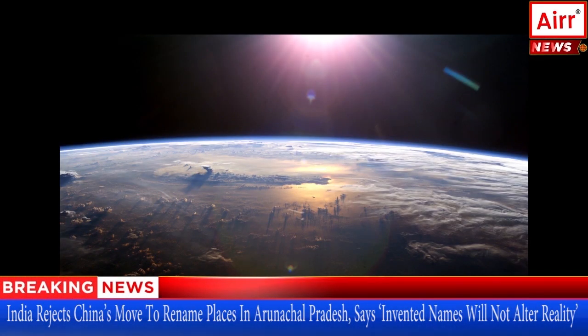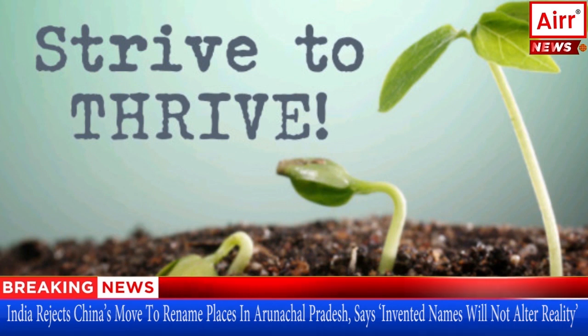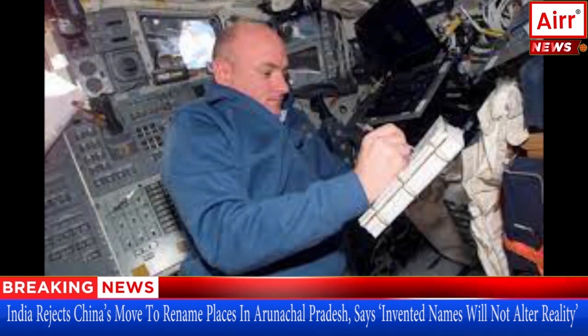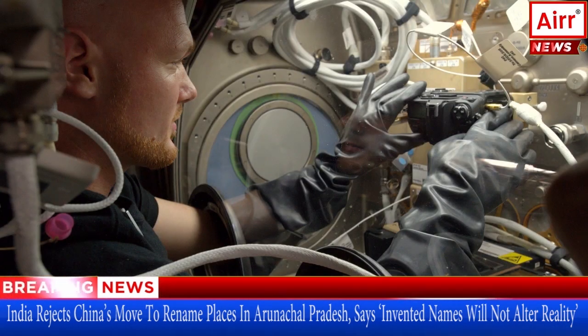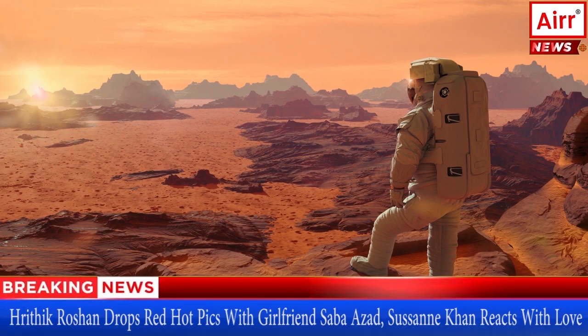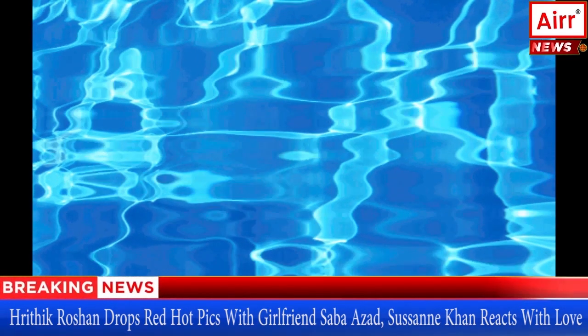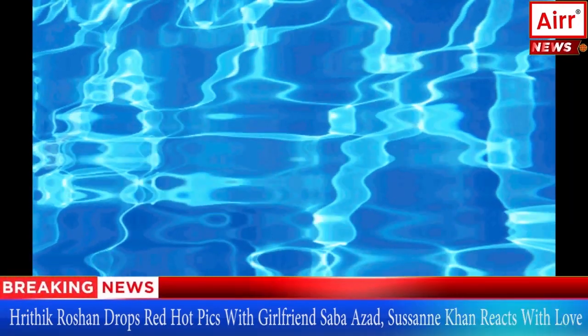Earth is in the Goldilocks zone — the right distance from the Sun for water to remain in its liquid form — making it a place for life to thrive. When scientists look out into the furthest corners of the visible universe to find the existence of life on other planets, they search for objects situated in the Goldilocks zone from their suns. Water, one of the vital sources of life, may be extraterrestrial.